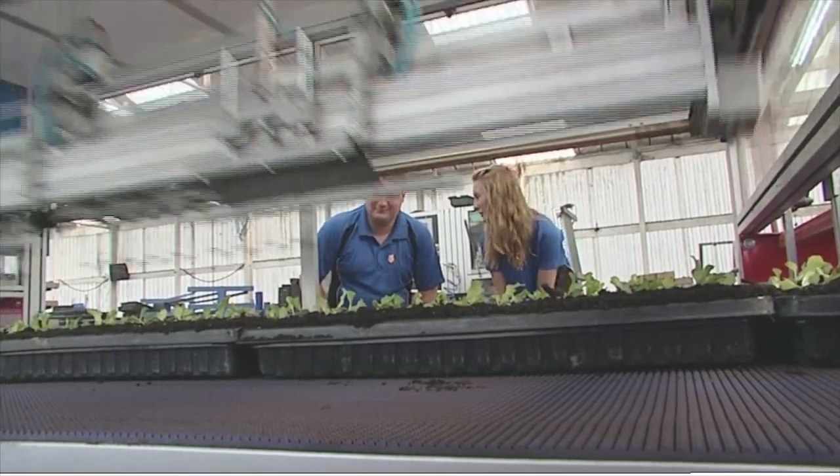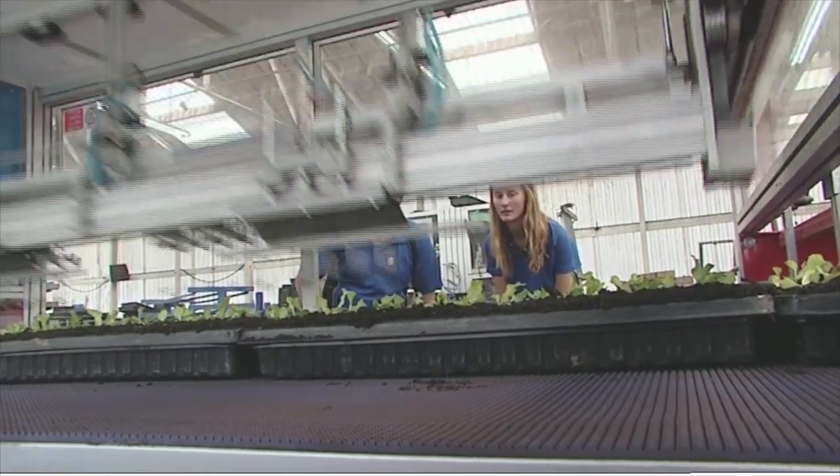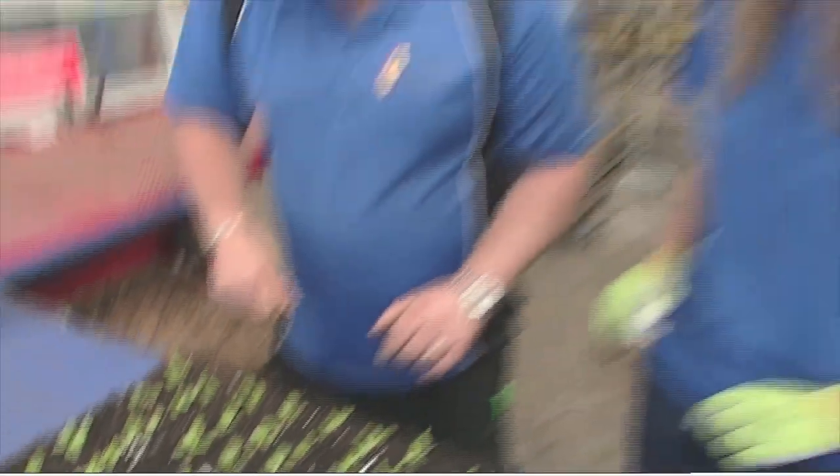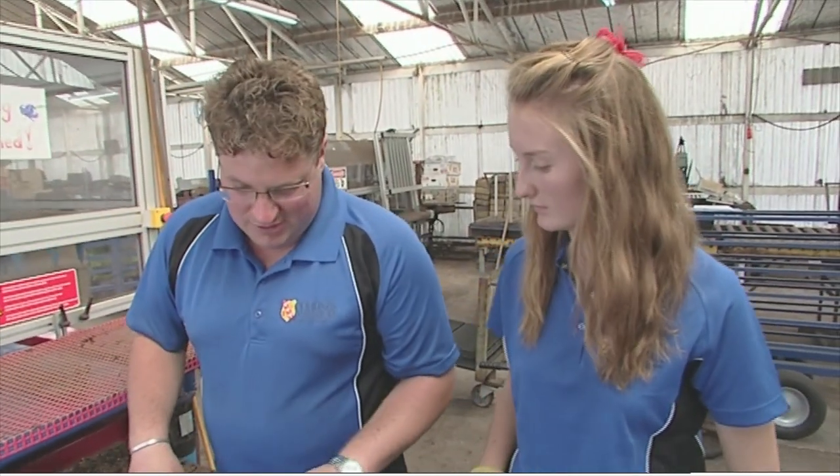How many plants does it put in like in a minute? It does 10,000 plants in an hour. This is the final step of the process before they can go out to the glass house and finally to the shops. What we're doing is going through and checking that they're all complete and all the quality is the same.